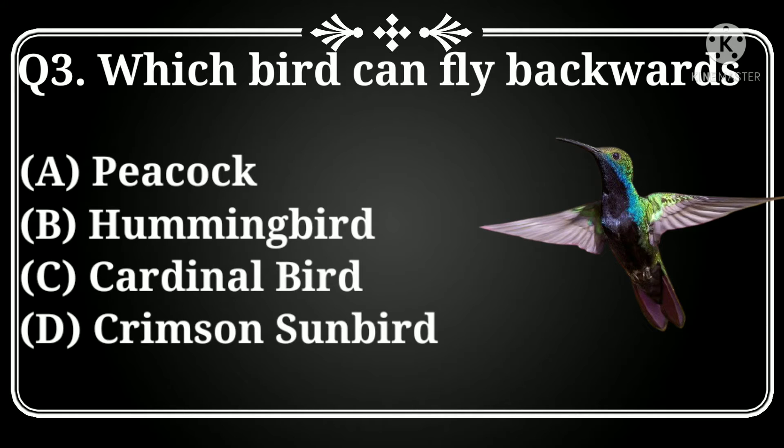Which bird can fly backwards? Option A: peacock, B: hummingbird, C: cardinal bird, D: crimson sunbird. Answer: Option B, hummingbird.